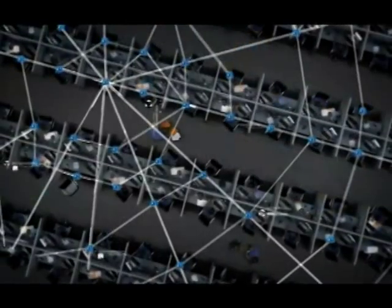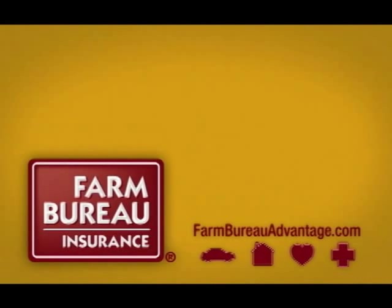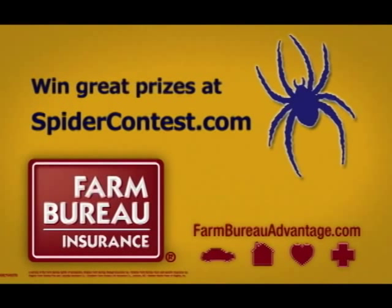Switch to Farm Bureau Insurance today and get real service instead of getting really tangled up. For auto, home, life, and health, get the membership advantage. Get Farm Bureau Insurance.